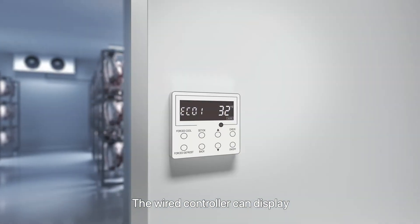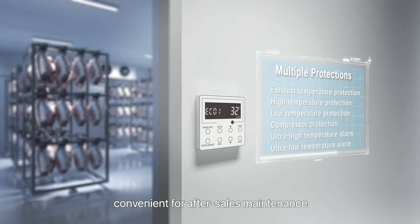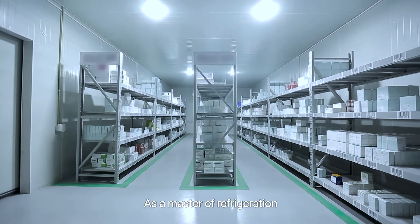The wired controller can display all kinds of protection and error information in time, convenient for after-sales maintenance. As a master of refrigeration, we are here to offer you professional solutions.